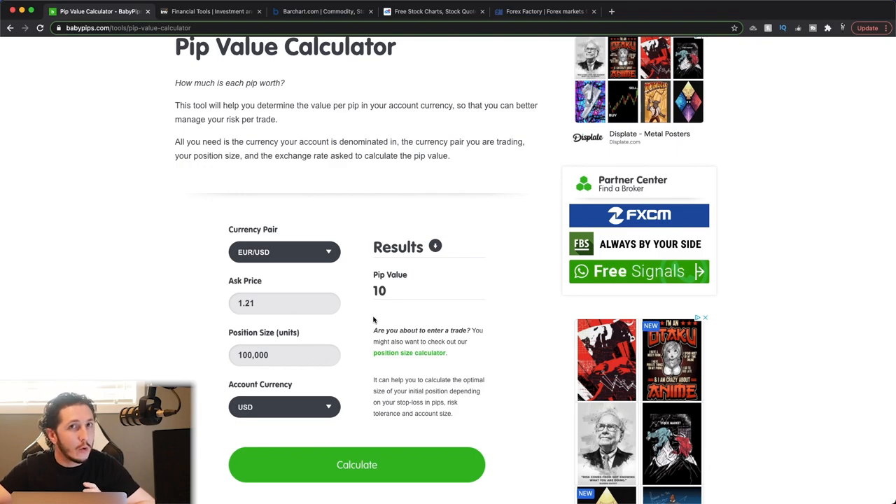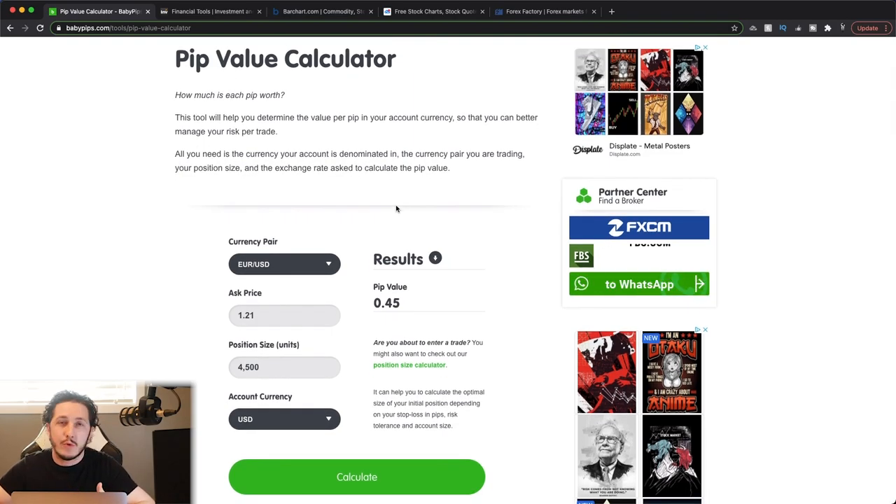Using round units like standard lot sizes, they are easy to calculate. If your broker allows you to trade in units, you can adjust that accordingly — you can trade like 4,500 units on some brokers, and you'll be risking 45 cents per pip. Once you get a good grasp on trading, you'll just know what you're risking based on the units that you're trading.